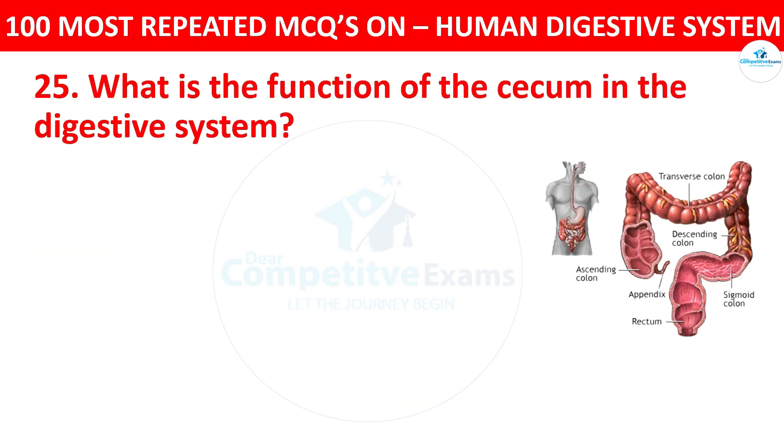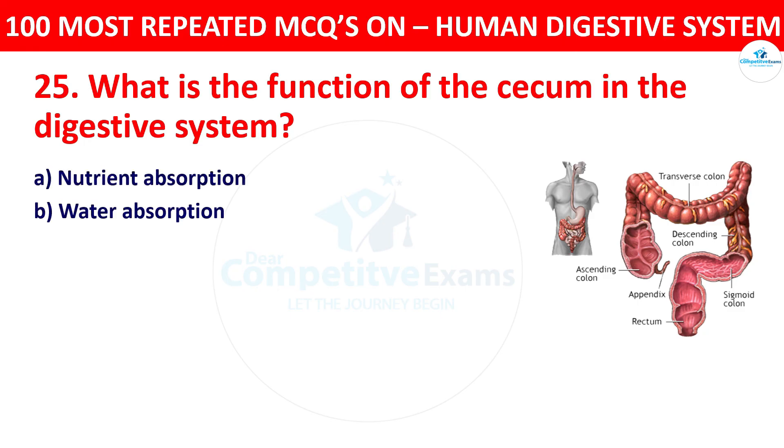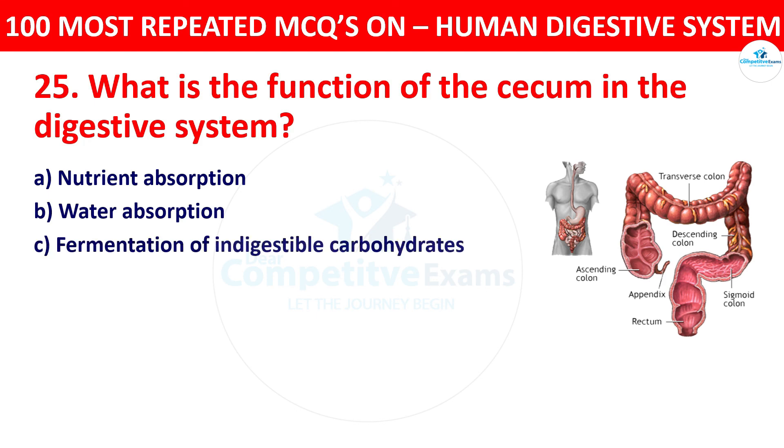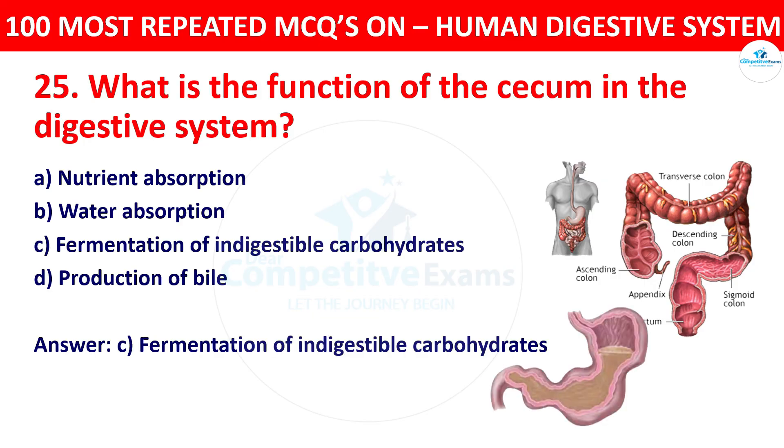Question 25: What is the function of the cecum in the digestive system? Your options: nutrient absorption, water absorption, fermentation of indigestible carbohydrates, or production of bile. The right answer is fermentation of indigestible carbohydrates. The cecum, a pouch-like structure, is involved in the fermentation of indigestible carbohydrates in some animals, such as in the appendix of humans.